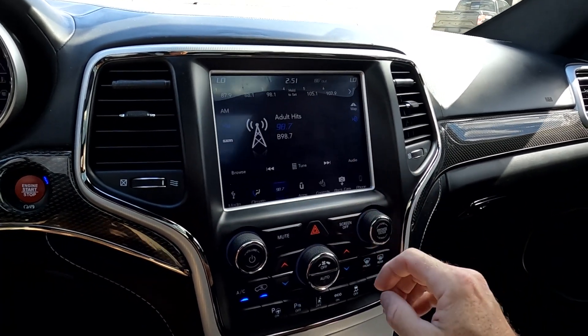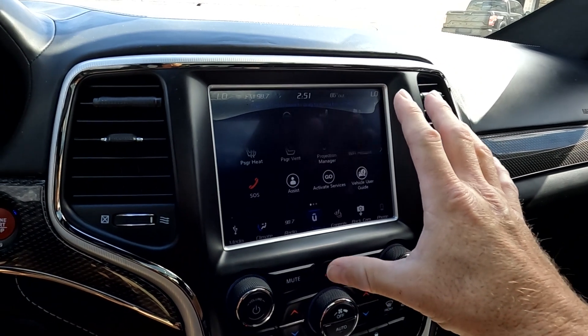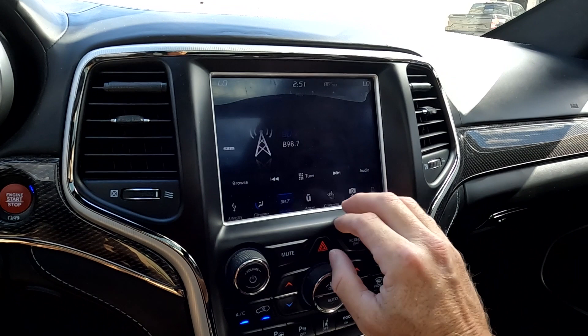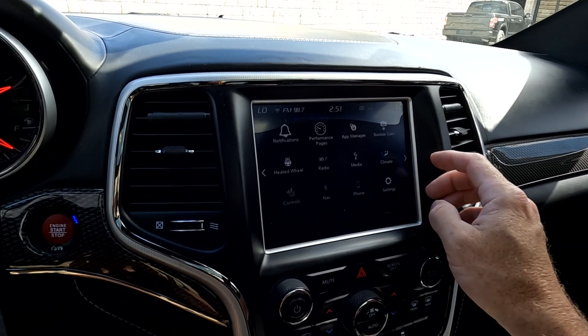You see that it does have AM, FM, Sirius XM, and Bluetooth as I showed you earlier. And then this doesn't flicker at all to the human eye — that's the refresh rate of the camera that makes it look like it's flickering. Then you come over here to your apps. This is also where you're going to access your Wi-Fi hotspot and your performance pages.